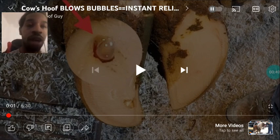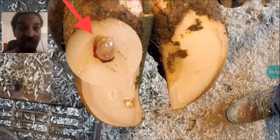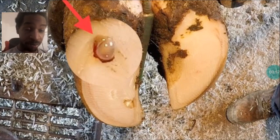So today's hoof care video that we're looking at, its title really drew me to it. It says, 'Cow's Hoof Blows Bubbles Instant Relief.' Give you a full picture right there. That's a bubble for sure.